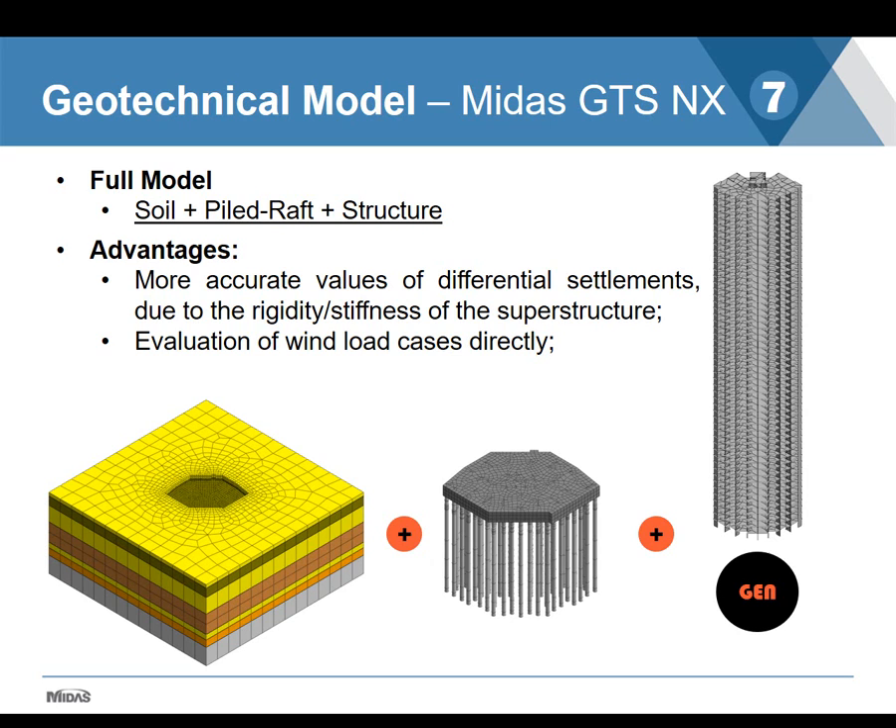Some numerical models of building foundations are made by only applying a load or pressure at the base of the columns — retrieving load values from the structural team and applying them directly to the model. This can neglect the distribution of loads in the superstructure and its stiffness, causing results that deviate from real behavior and show higher values of differential settlements. In our model, we created a full model: soil plus pile raft plus structure. Differential settlement behavior tends to be more realistic when including the full superstructure, and it also allows evaluation of different load cases including wind loads.